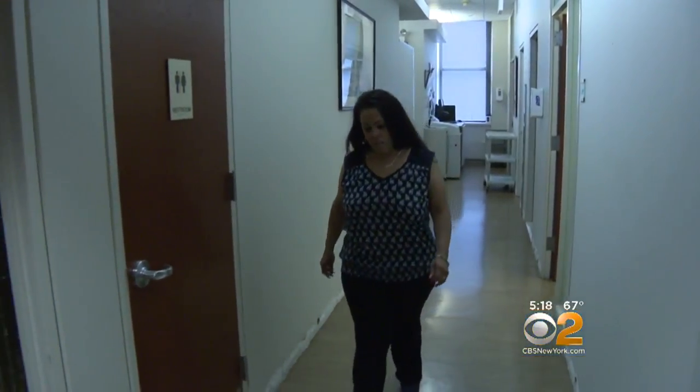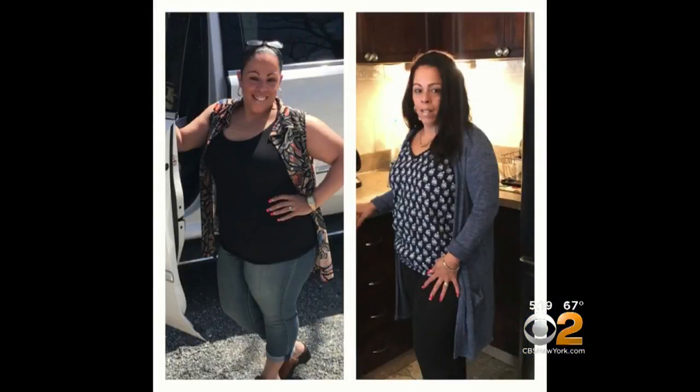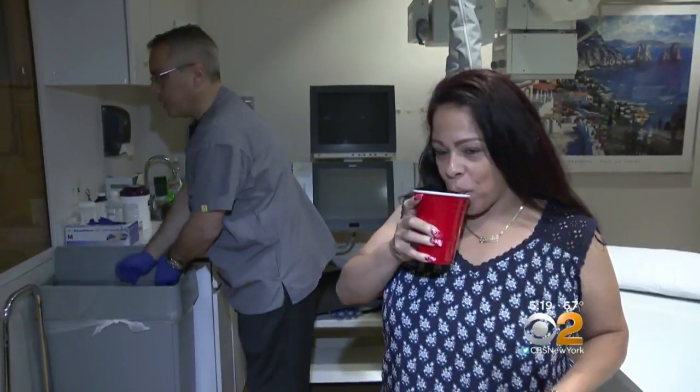Like so many people, Susy Soto has been on a weight loss seesaw for decades — losing the weight, gaining it back, over and over. She's tried pills, shakes, and everything else, and just nothing worked. But in the last month, Susy has dropped more than 15 pounds. What's finally helping her slim down? It's actually the first swallowable balloon.